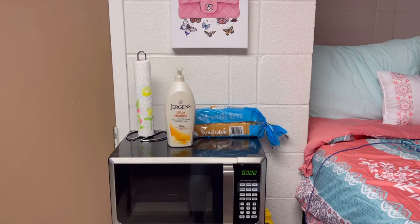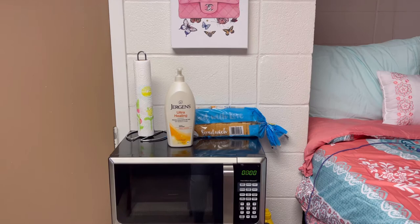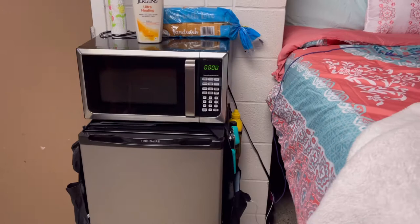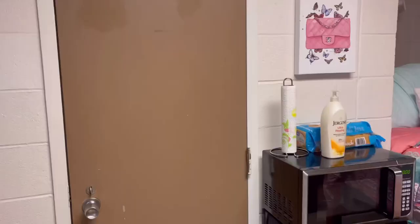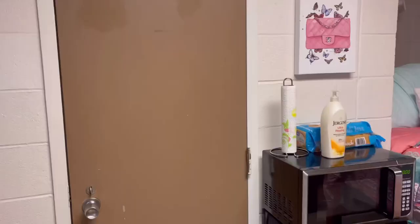I also have my microwave and refrigerator, and on the side I have a refrigerator caddy where I keep cups and plates. I also have chip clips, different condiments like hot sauce and mustard, and bed risers with things stored underneath.